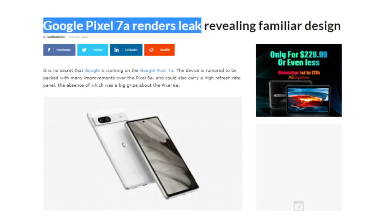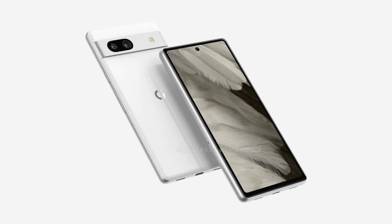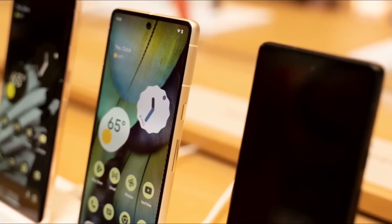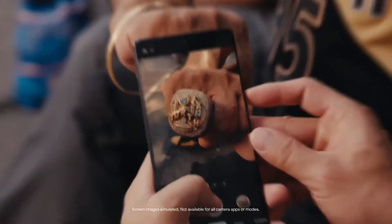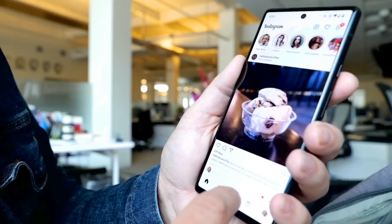A new report from SmartTrix has surfaced online showcasing the Google Pixel 7a renders. Looking at the renders, we can see that it has the same camera cover with the dual camera cutout as the Pixel 7. It appears very similar to the Pixel 7, and Google likely reused the body of the Pixel 7 to build the Pixel 7a.